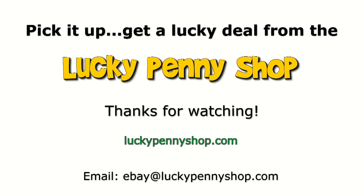So there you go — it's the Lion King the Broadway musical. Thanks for watching our eBay product video, and always remember: if you see a lucky penny, pick it up.